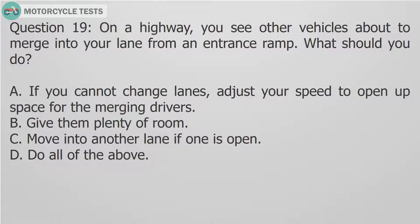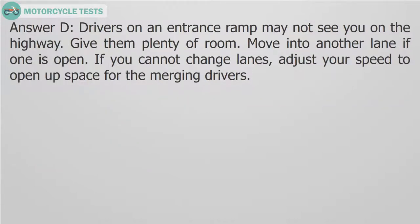Question 19: On a highway, you see other vehicles about to merge into your lane from an entrance ramp. What should you do? A. If you cannot change lanes, adjust your speed to open up space for the merging drivers. B. Give them plenty of room. C. Move into another lane if one is open. D. Do all of the above. Answer D: Drivers on an entrance ramp may not see you on the highway. Give them plenty of room. Move into another lane if one is open. If you cannot change lanes, adjust your speed to open up space for the merging drivers.